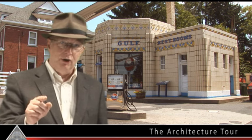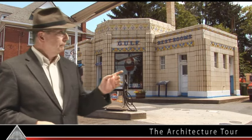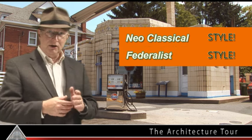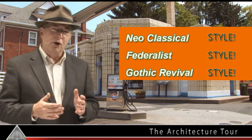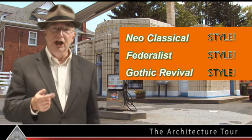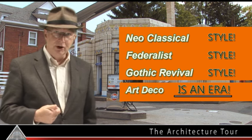If you want to understand Art Deco, you need to understand this: Art Deco is not a particular style. Neoclassical, that's a style. Federalist, that's a style. Gothic Revival, that's a style. But Art Deco is a term that we use to categorize the varied styles of the 1920s and 30s. Art Deco is an era.